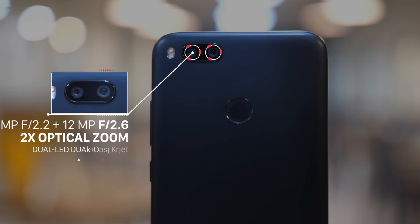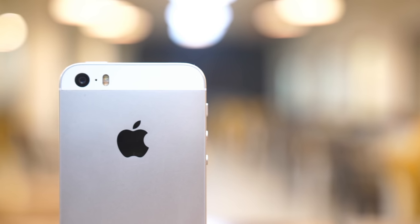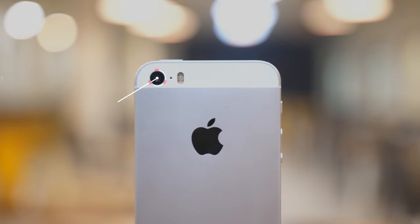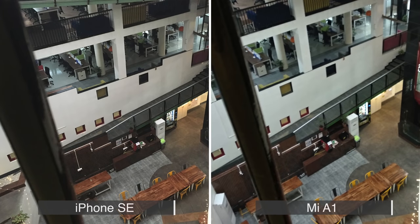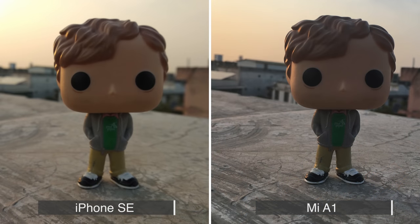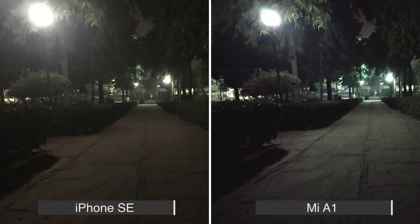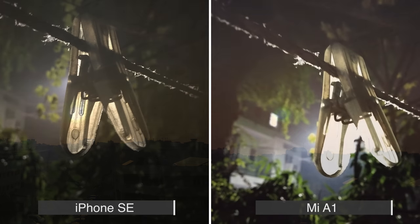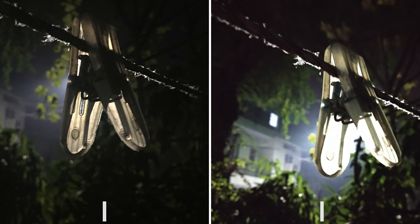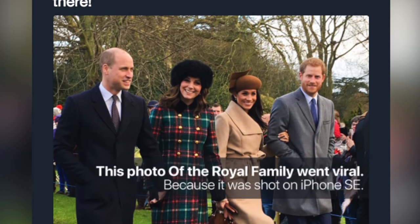Moving on to the camera, which is kind of the USP of the Mi A1 with its flagship dual camera setup. But don't write off the SE already — when it launched, the SE had flagship cameras. In fact, the SE has the same rear camera as the iPhone 6S, which means the photos captured are pretty impressive. Take a look at some of the shots we took from the Mi A1 and the iPhone SE. The iPhone SE focuses better and captures photos that are true to life, sharp and honestly pretty amazing for a one-and-a-half-year-old phone. The Mi A1 takes decent photos too, but it's a budget offering after all, and it shows. The iPhone SE's 12-megapixel camera just beats the Mi A1's camera hands down — in fact, the best photo from the royal wedding recently was taken on the iPhone SE, not the Mi A1.